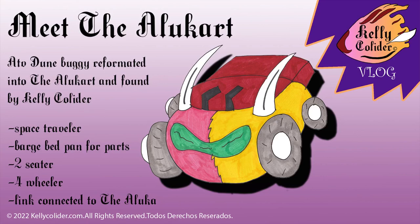Kelly Collider vlog — welcome! Today we're gonna meet the Aloo Cart. The Aloo Cart is an ATV dune buggy reformatted into the Aloo Cart, found by Kelly Collider. This vehicle is all-terrain and she uses it to move around the different planets while she's on the planet itself. It's a space traveler.